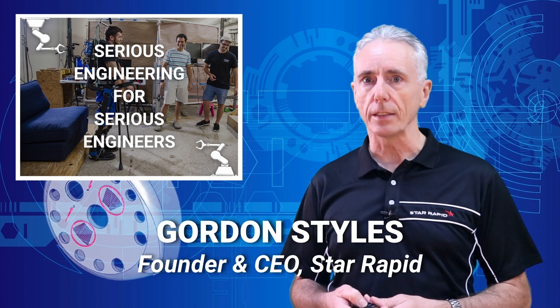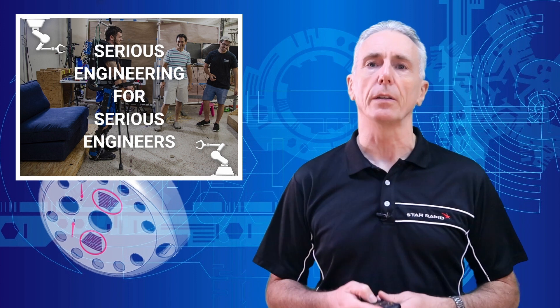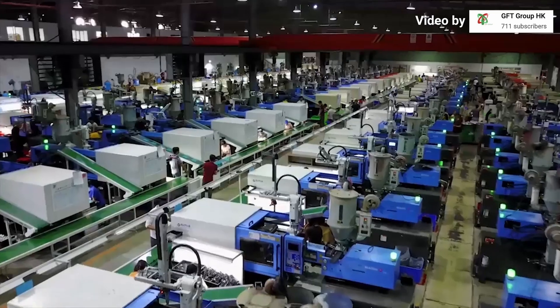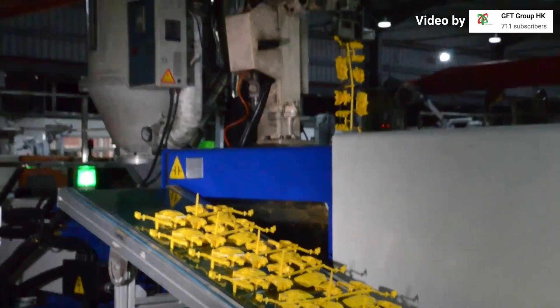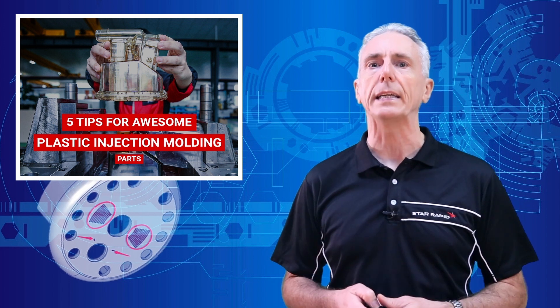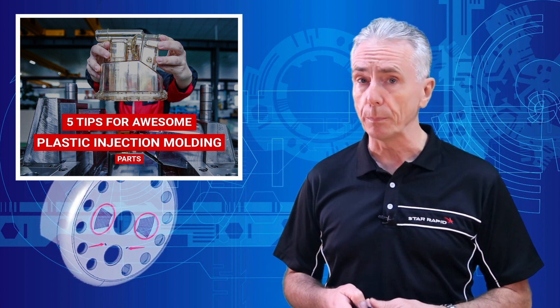Hello, this is Gordon Stiles, the founder and CEO of StarRapid, welcoming you to another episode of Serious Engineering for Serious Engineers. When done right, plastic injection molding is the best way to make large quantities of finished plastic parts at relatively low cost. But achieving great performance depends on carefully monitoring and controlling these five parameters. Does your supplier check all of these boxes?